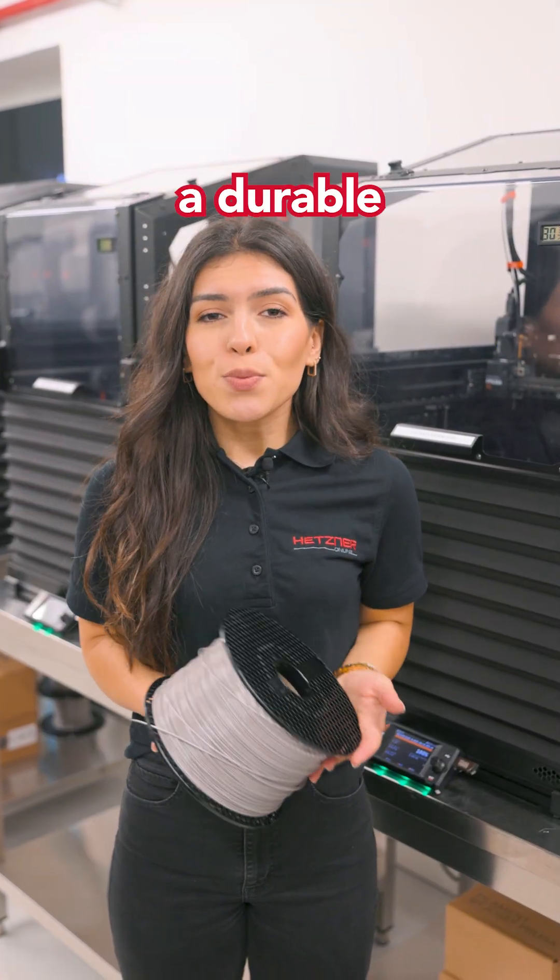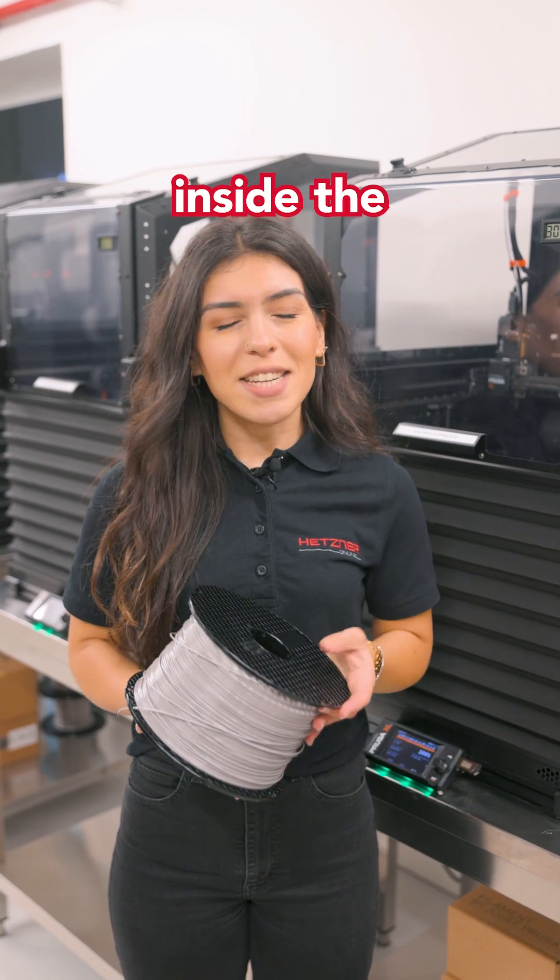We use PETG, a durable heat-resistant filament that holds up perfectly inside the airflow path.